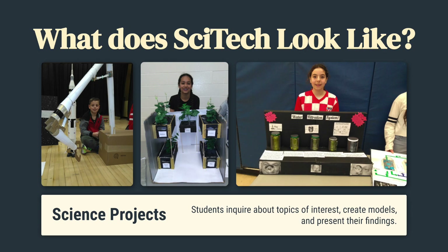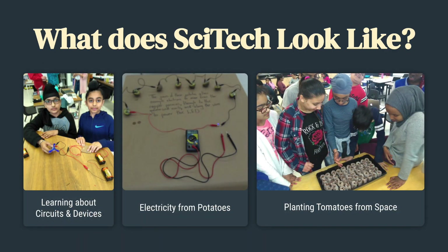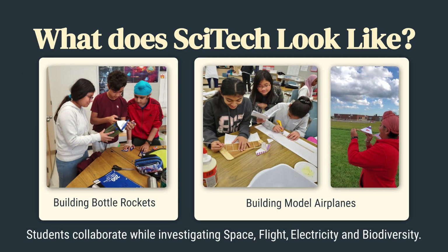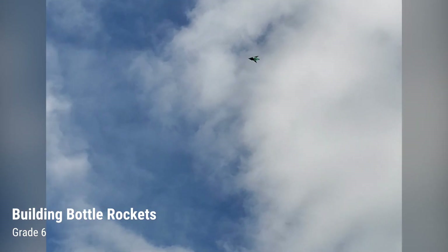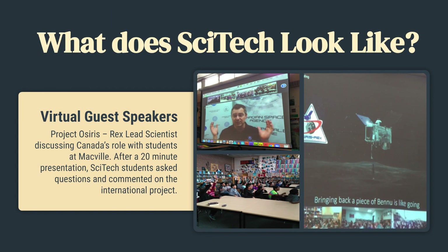Science projects: students inquire about topics of interest, create models, and present their findings. What does SciTech look like? Grade 6 students are introduced to tech by learning about circuits and devices, and also learn how to get electricity from a potato's moisture. Students are also planting tomato seeds from space. More students build bottle rockets and model airplanes, collaborating while investigating space, flight, electricity, and biodiversity. Here are virtual guest speakers — for Project OSIRIS-REx, scientists discussed Canada's role with students at Macville. After a 20-minute presentation, SciTech students asked questions and commented on the international project.